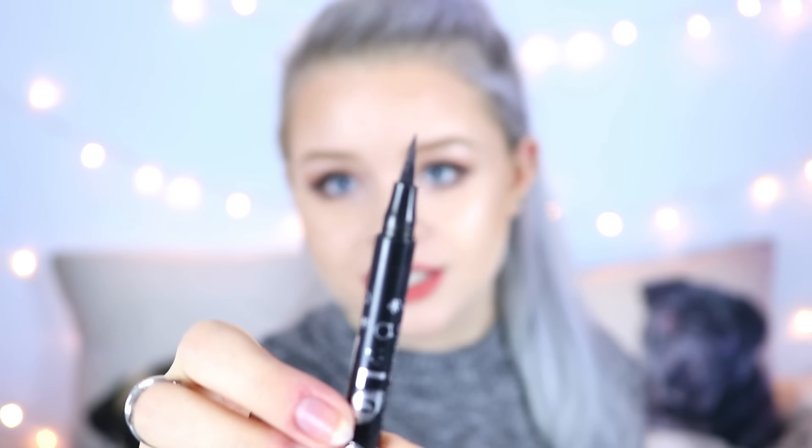I couldn't make this video without mentioning my favorite liquid eyeliner ever, which is the Miss Sporty Studio Lash 'The Meow Look' eyeliner. I think it's about two pounds — the tip is so thin and pointed and it is the perfect eyeliner for getting an amazingly sharp wing. Here are some swatches — it is such a good eyeliner, so if you're in the UK and looking for a good eyeliner I would check this one out.